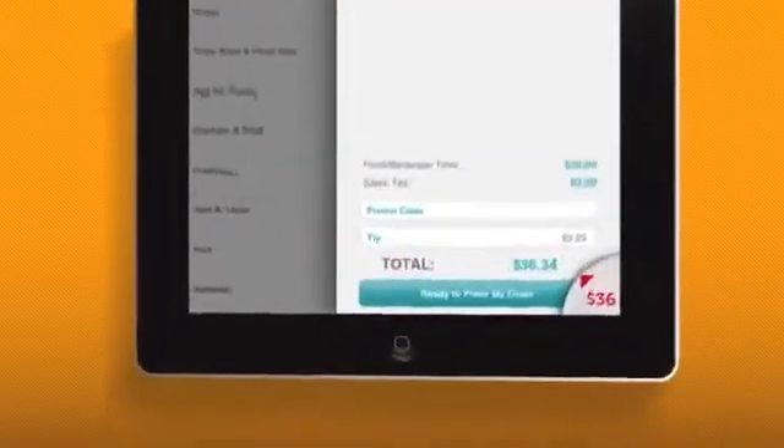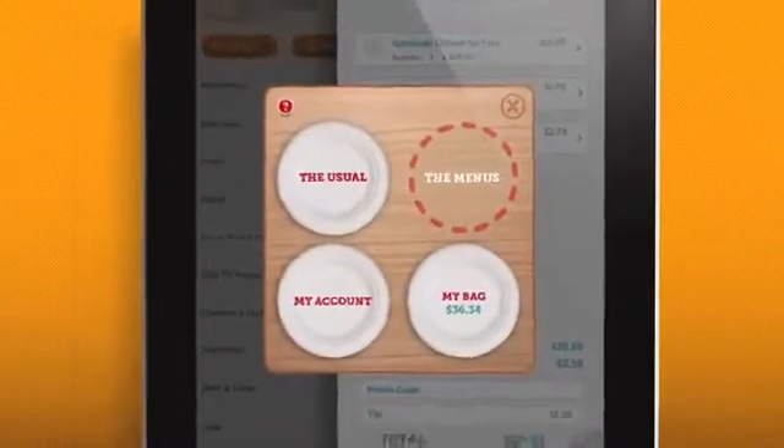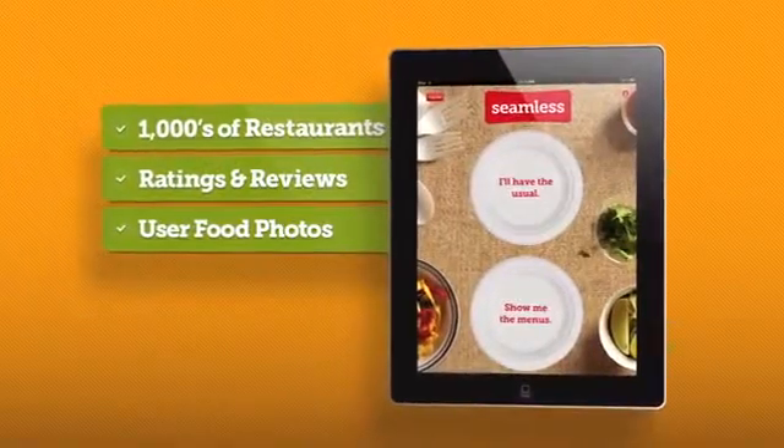And for quick access to anywhere in the app, just click the plate in the corner. Now you can transform every day into a special food experience.